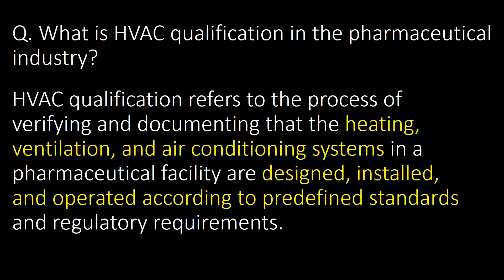Welcome. We will start with the most basic and important question: what is HVAC qualification in the pharmaceutical industry? HVAC qualification refers to the process of verifying and documenting that heating, ventilation and air conditioning systems in a pharmaceutical facility are designed, installed and operated according to predefined standards and regulatory requirements.